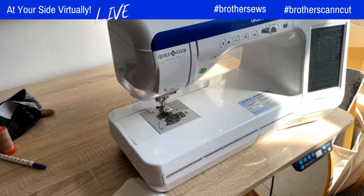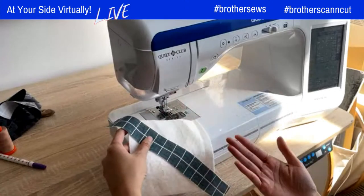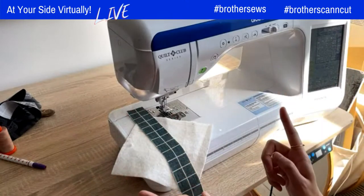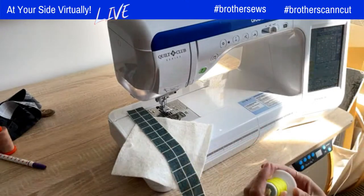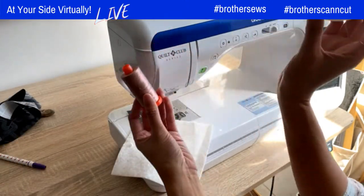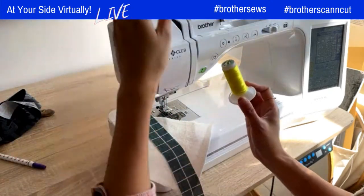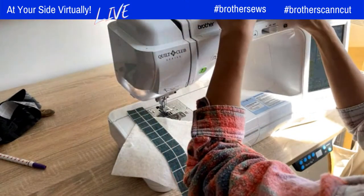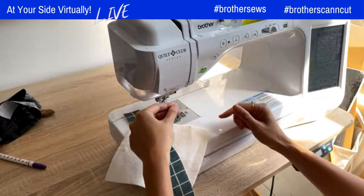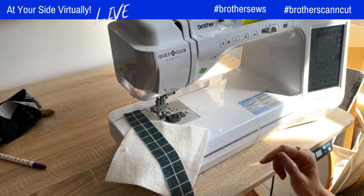We are ready to sew our first strip. This first strip is really important because it's going to determine the placement of the other strips for the remainder of the block. Before I do, I need to thread the top thread. At this part, you can be really creative and pick some really cool colored threads. I'm going to use this neon one — it's one of my favorites, and it really pops out and creates a cool effect, especially when using decorative stitches. One great thing about this machine is the automatic needle thread-up — I just press that button and it's threaded up and ready to go.